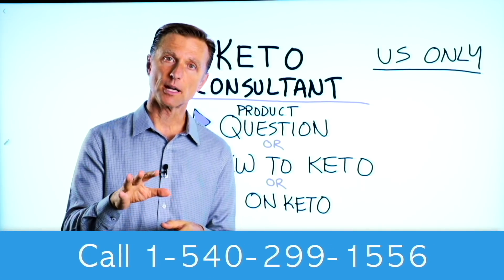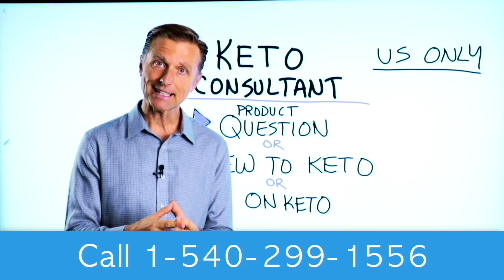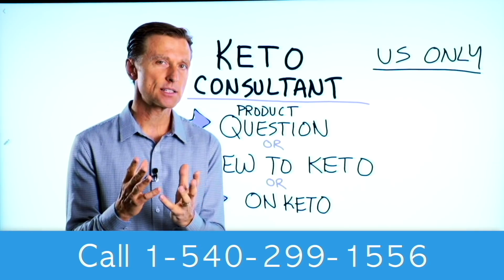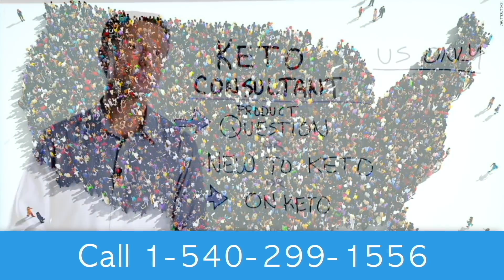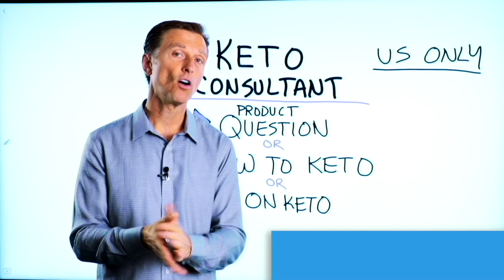Before you go — if you have a question about a product, or you're new to keto and want to know how to begin, or you're on keto and need to debug because it's not going smoothly, I have a keto consultant standing by to help you. This is just for people in the U.S. I've put the number down below so you can call and get some help.